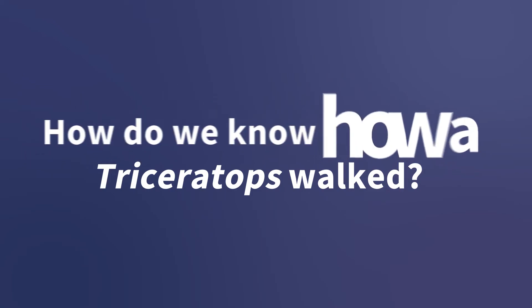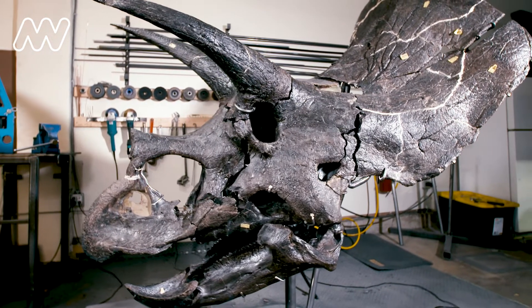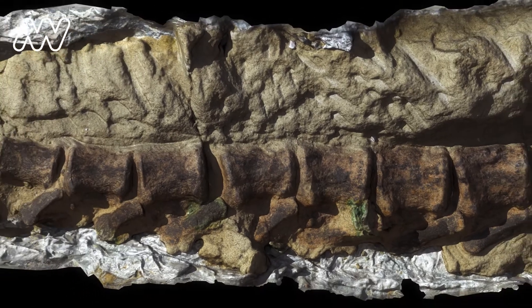How do we know how a triceratops walked? Well, the answer is we don't. All we can do is make a guess based on the best available evidence that we have. Our specimen represents a really good piece of evidence because it has so much of its skeleton preserved, and when it was found, all of the bones were found in position where they would have been when the animal died.